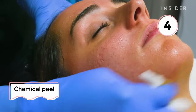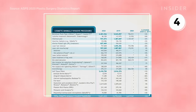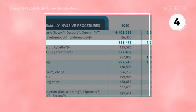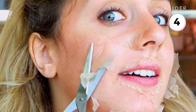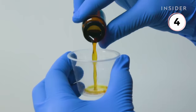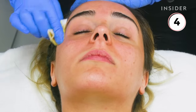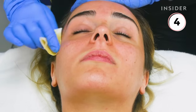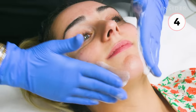At number four, the ASPS projected over 930,000 chemical peel procedures done in 2020. A chemical peel can help with hyperpigmentation and acne scars. The Perfect Derma Peel has acidic ingredients like vitamin C, glutathione, which helps with hyperpigmentation, and kojic acid, which can have brightening and anti-aging benefits.